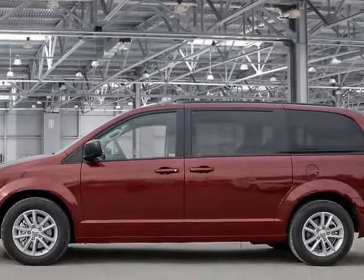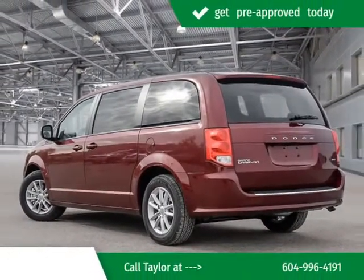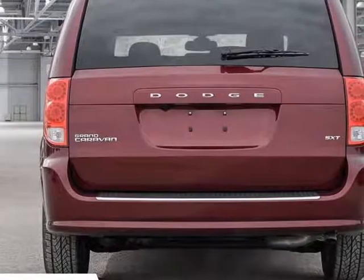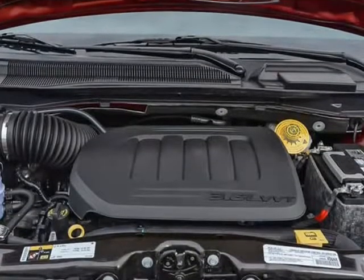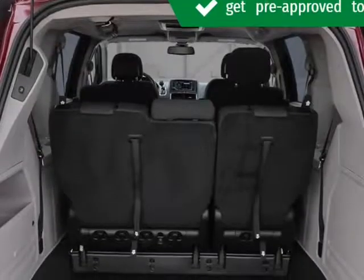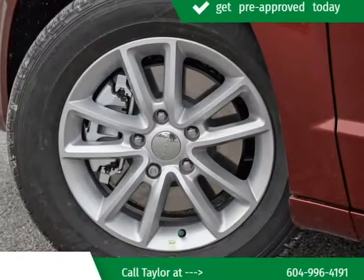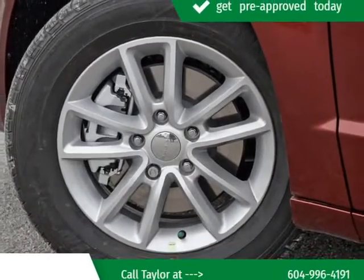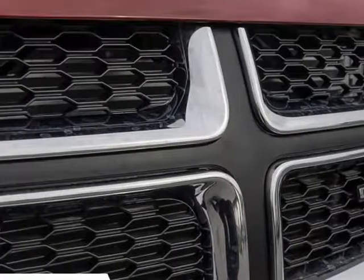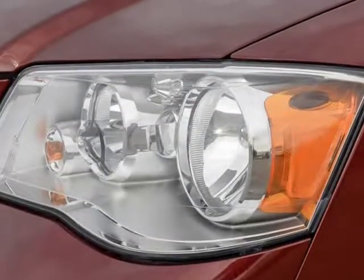Buying a new Ram, Jeep, Dodge, or Chrysler in Kelowna can be a lot of fun when you go to the right place. Sure, there are plenty of factors to consider when purchasing a new car — performance, comfort, value — the list goes on. Thankfully, our knowledgeable Kelowna Chrysler Dodge Jeep staff can guide you through every step along the way in finding the best Ram 1500, Ram 3500, Jeep Cherokee, Dodge Grand Caravan, or Chrysler Pacifica for you, from the test drive to the first drive home.